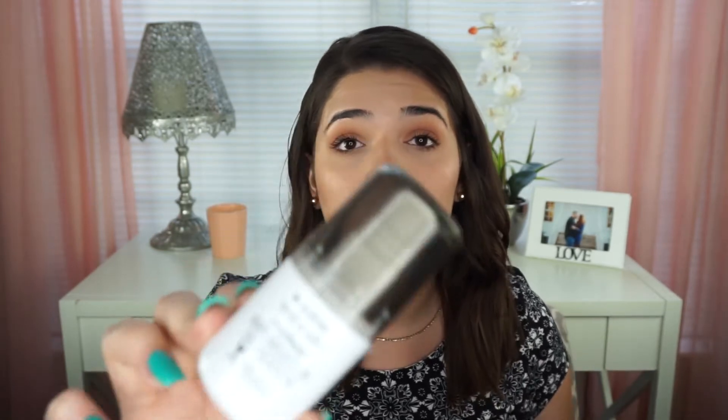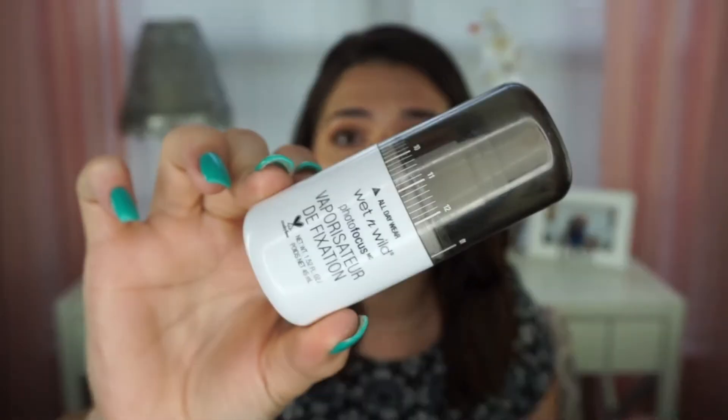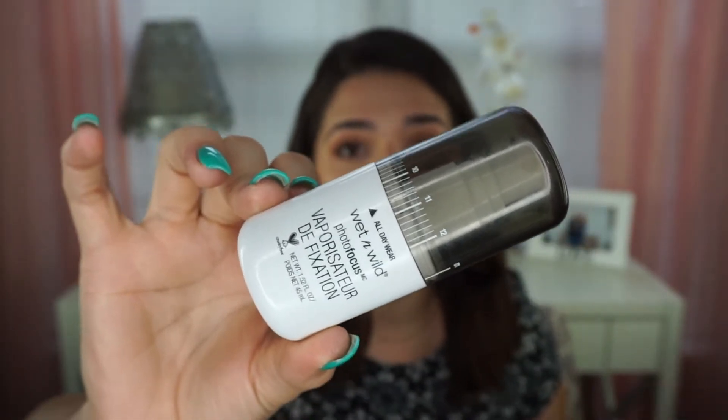The next setting spray I'm going to talk about that you can also pick up at the drugstore — I think I picked mine up at CVS, maybe Walgreens — is the Wet n' Wild Photo Focus All Day Wear. I have tried out their whole entire Photo Focus line and I love them all. I did pay $5 for it, and honestly I love it to set my makeup, but it does leave a tacky feel on your face. I don't usually set my makeup with it — I put it underneath — because I don't like how it feels on my skin after.